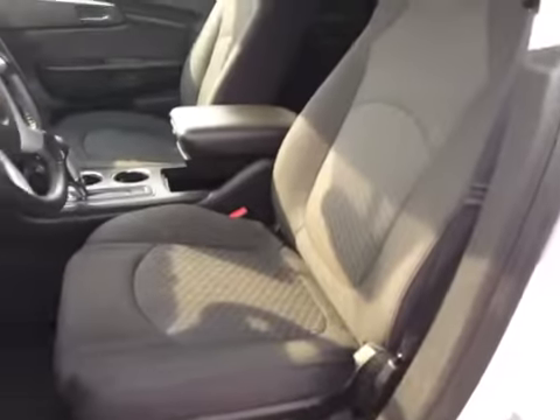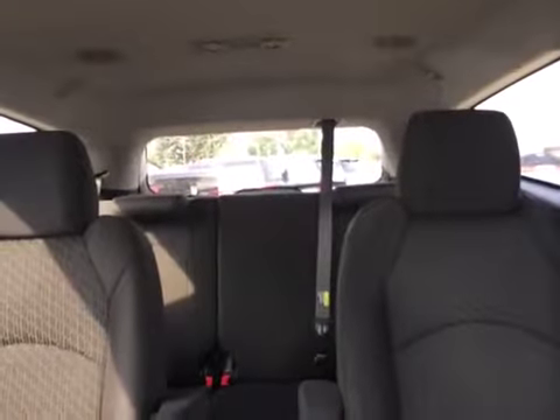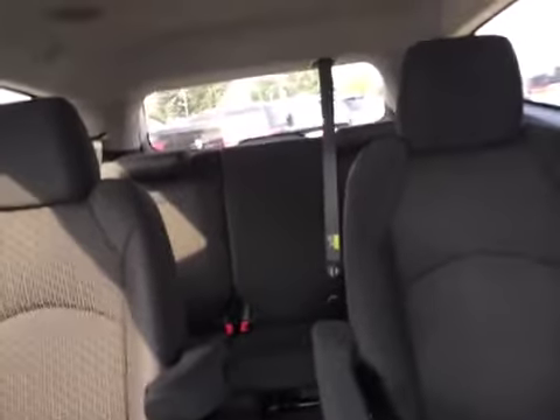Got the grey cloth seats. The driver's seat is powered. You've got two passengers in the front, second row seating is two passengers, and then the third row seating fits three passengers. So lots of room.